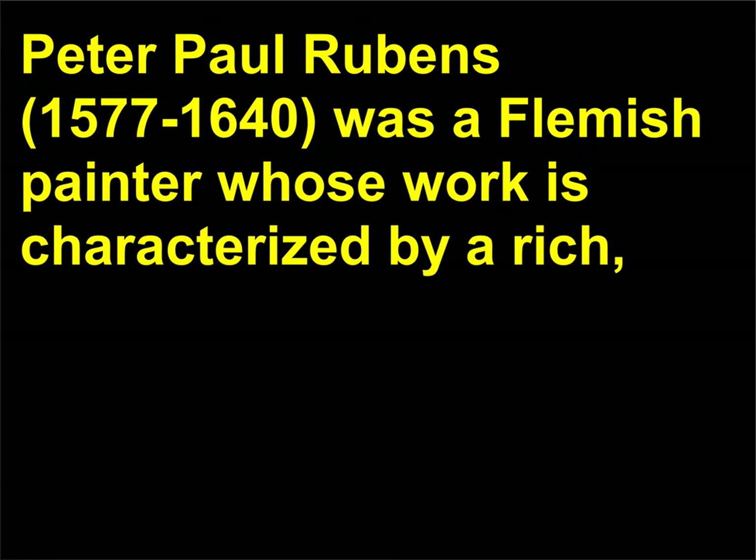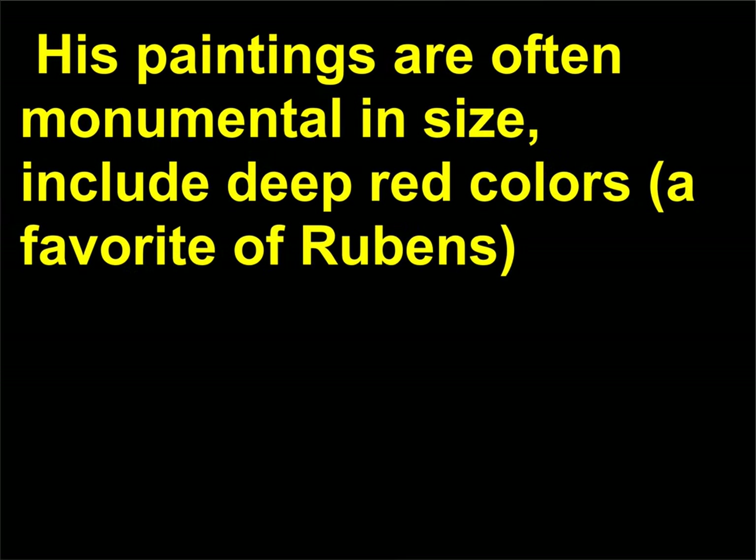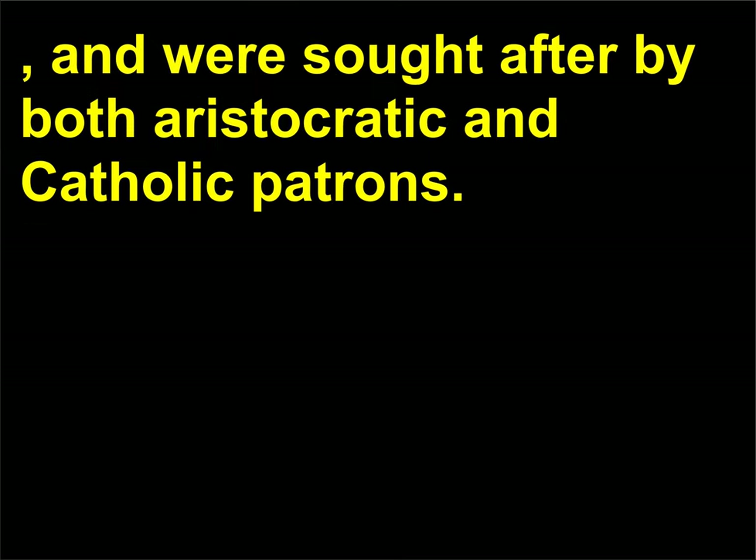Who was Peter Paul Rubens? Peter Paul Rubens, 1577–1640, was a Flemish painter whose work is characterized by a rich, painterly style and a lively, expressive tone. His paintings are often monumental in size, include deep red colors — a favorite of Rubens — and were sought after by both aristocratic and Catholic patrons. He painted mythological, genre, and Christian subjects.